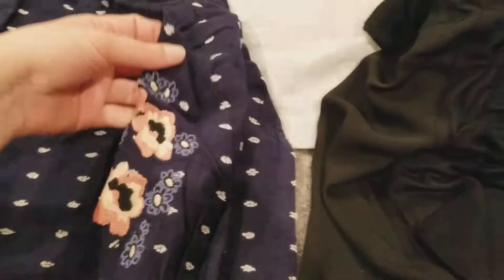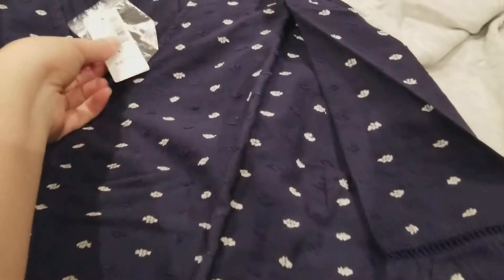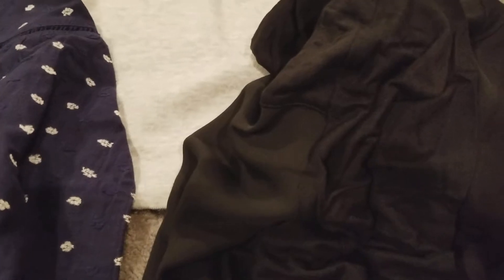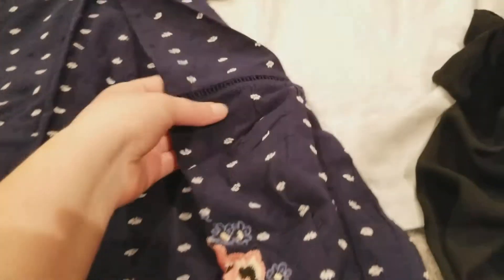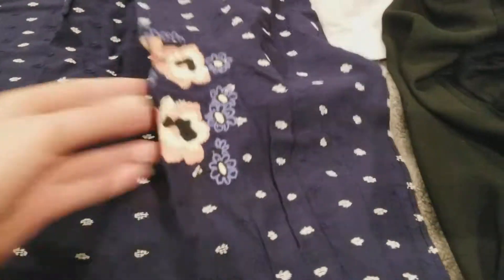It has flowers on the sleeve. This one was regularly $44.90 and I paid $11.99 for it as well. The detail on it is really great — I can't believe it for $11.99.